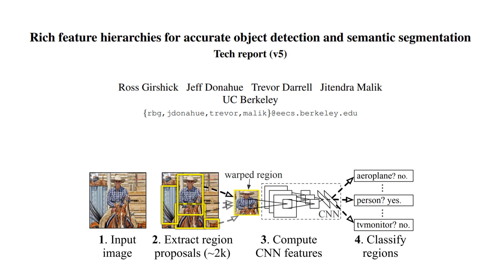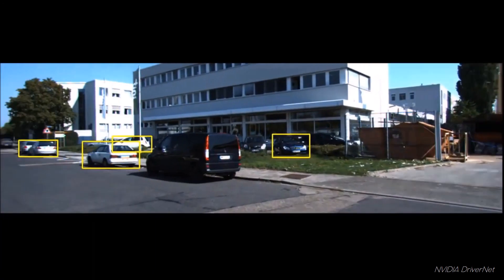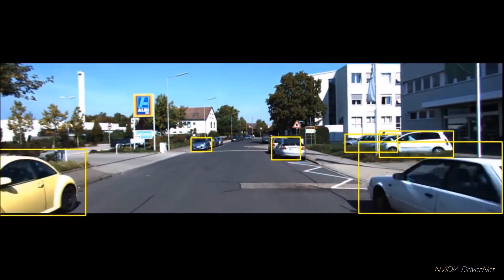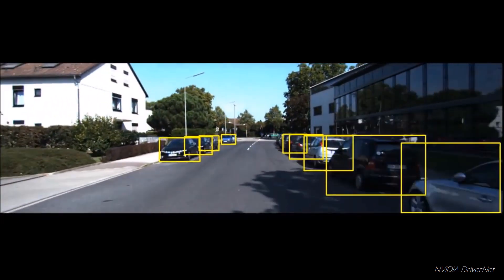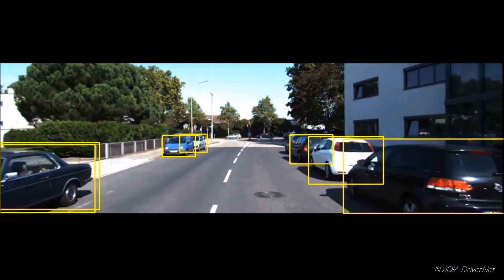Hey guys, today we have a paper by researchers at UC Berkeley who invented an architecture called RCNN, which combined some incredible technologies to revolutionize the field of object detection. Object detection is used when you not only need to know what is in an image, but where in the image it is. And solving this has huge implications, especially in the world of autonomous vehicles.